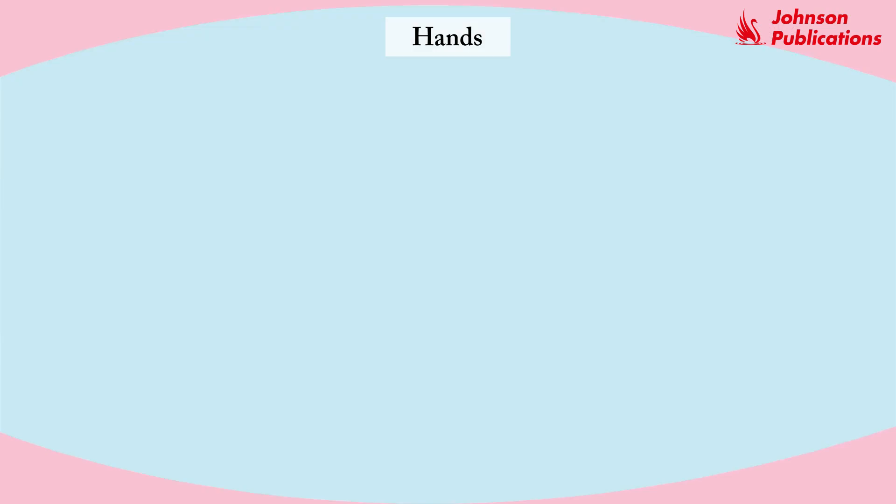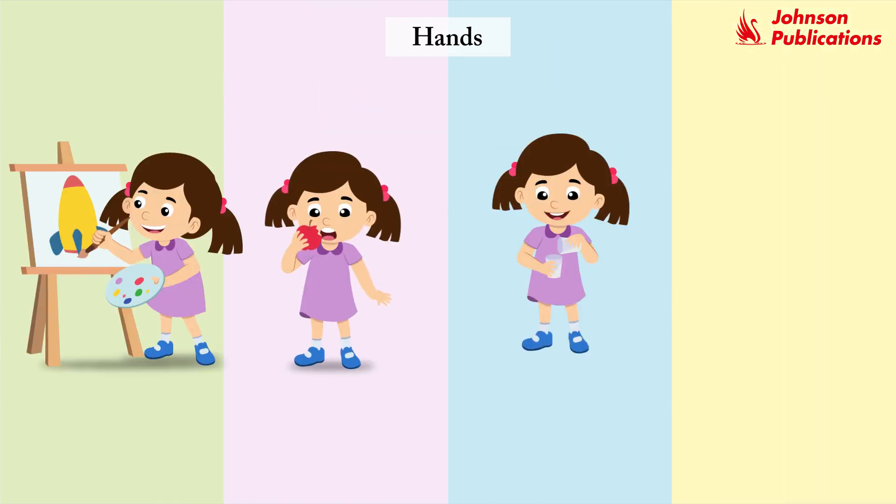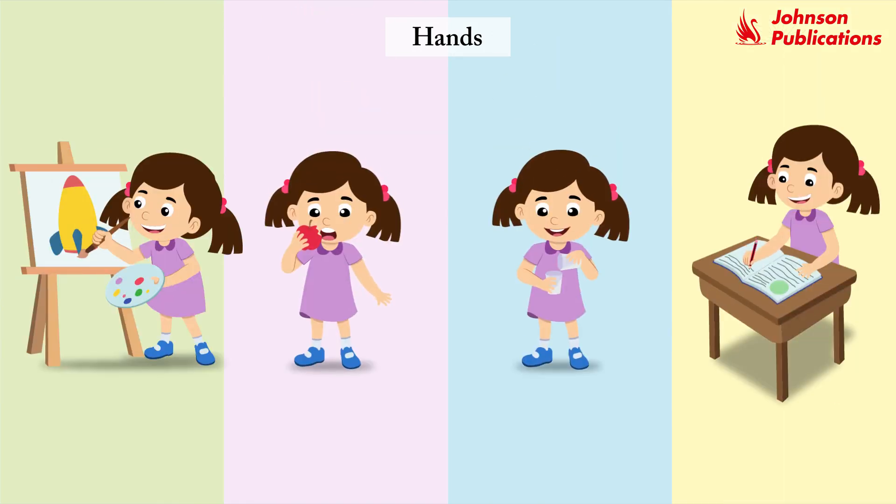Toe, hands. We have two hands. Each hand has five fingers: one, two, three, four, five. Our hands help us do jobs like paint, eat, hold and write.